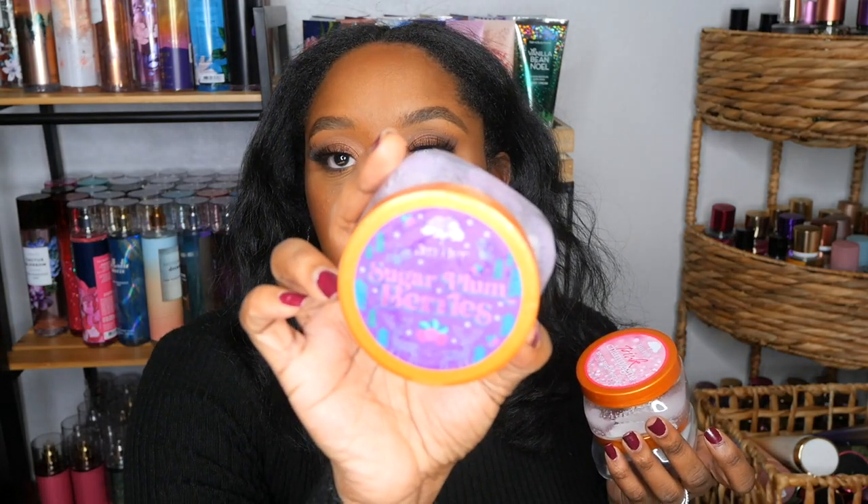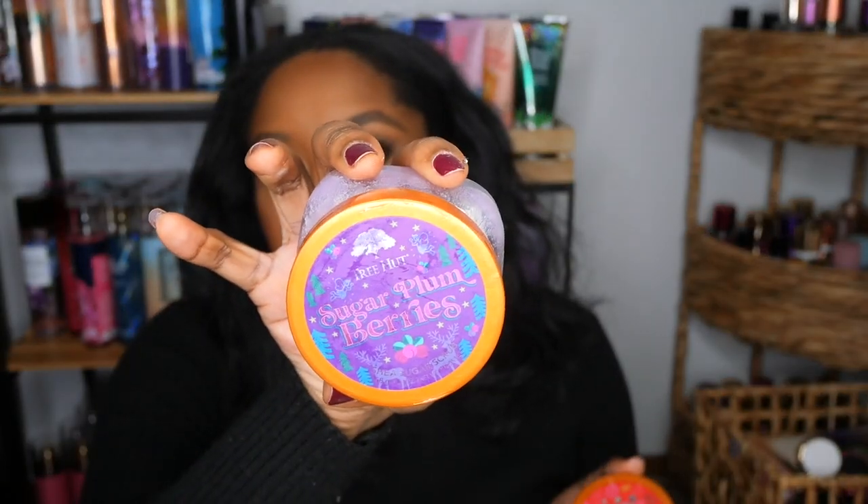I went through some body scrubs — this was a holiday set from Ulta, the Tree Hut body scrub. I used up Sugar Plum Berries, Pink Champagne, and Candy Cane. My favorite was definitely the Sugar Plum Berries — it literally filled up my shower, really good. My only complaint is the Candy Cane scrub was more liquidy than the other two, which were really thick. But I would definitely repurchase this line.